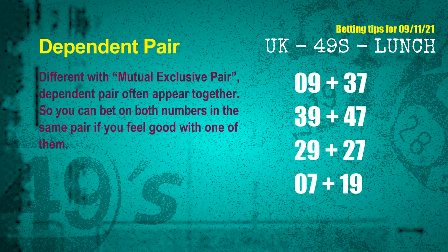Some numbers are mutual exclusive, and some are dependent. Numbers in the same dependent pair you can bet on both, because they are often drawn in the same draw. The dependent pairs for the next draw are: first pair, 09 and 37; second pair, 39 and 47; third pair, 29 and 27; fourth pair, 07 and 19.